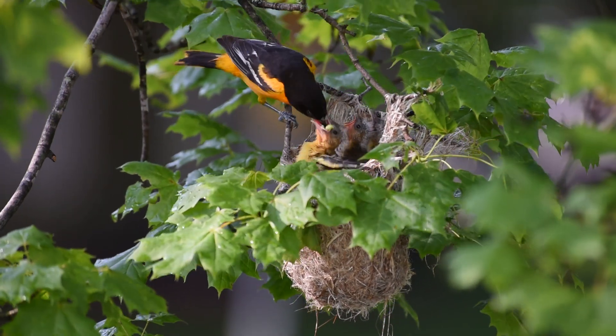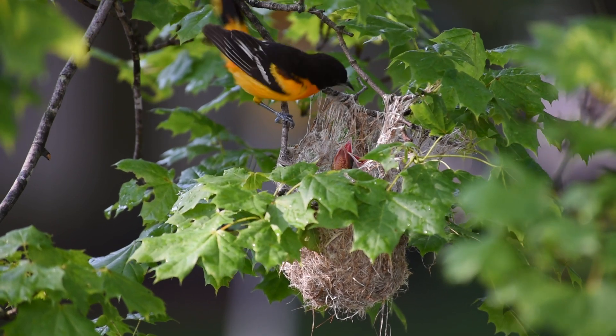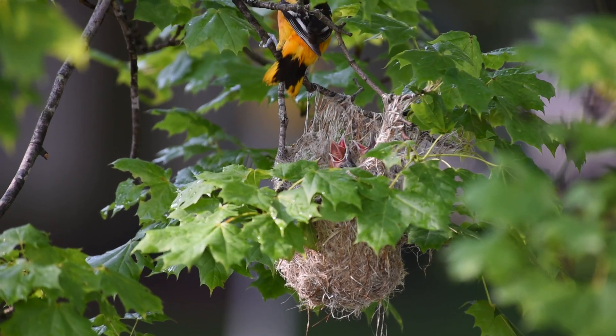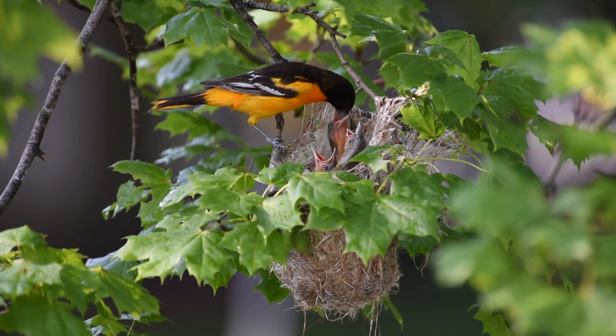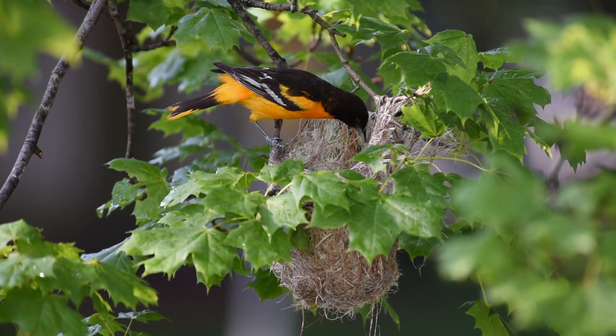The adult male is orange on the underparts, shoulder patch, and rump, with some birds appearing a very deep flaming orange and others appearing yellowish orange. All of the rest of the male's plumage is black.